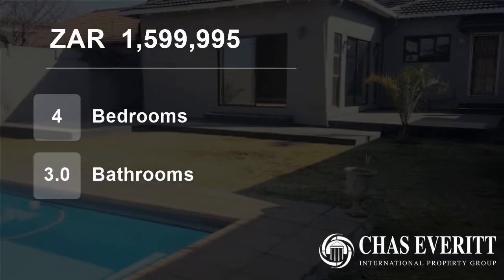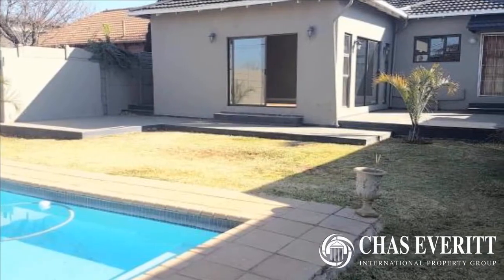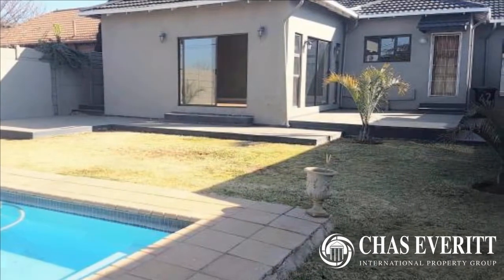Welcome to this four-bedroom house for sale in Sunneridge, Germiston, Gauteng, South Africa for 1,599,995 Rand.